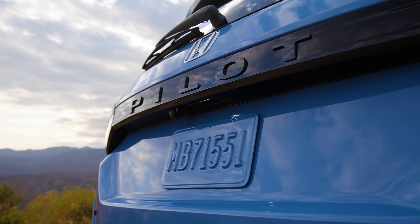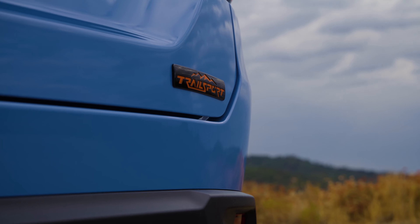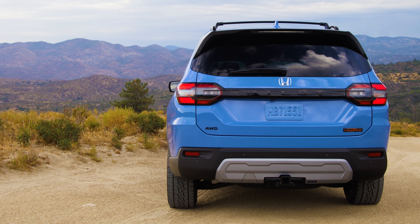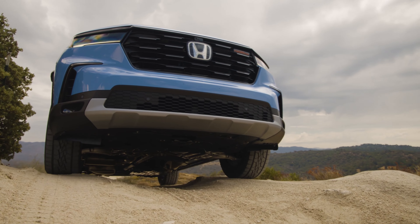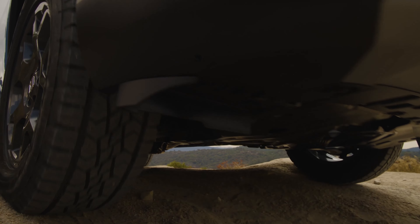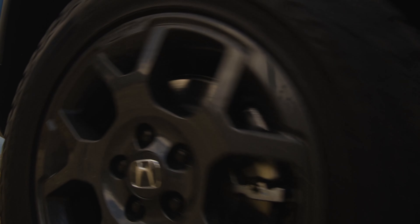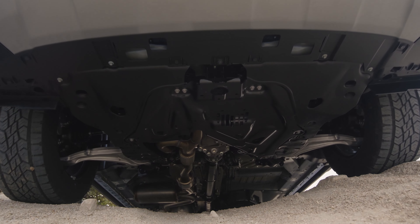We're now moving on to the off-road focused version, the Pilot Trail Sport. This fun model is only offered with all-wheel drive. It gets 18-inch Trail Sport wheels with all-terrain tires, and the suspension is tuned for off-road adventure. You have a trail watch camera system to keep an eye on what's around you, and there's a set of skid plates to protect the underside of the vehicle. You do lose the stowable center seat as the Trail Sport is seven-passenger only, but you gain an additional driving mode, a one-inch suspension lift, and hill descent control. It's a fun model in the family lineup, with a starting price of $50,045.